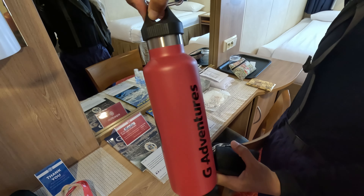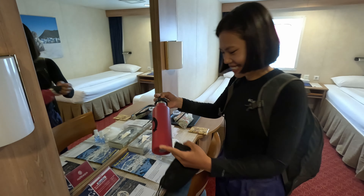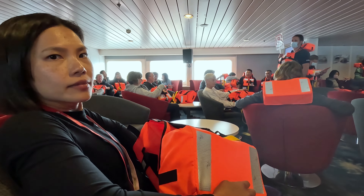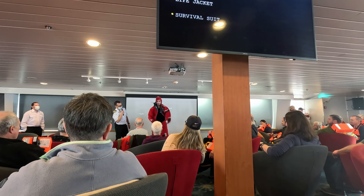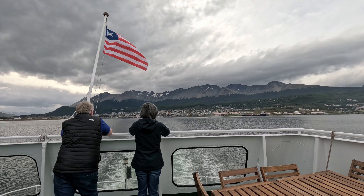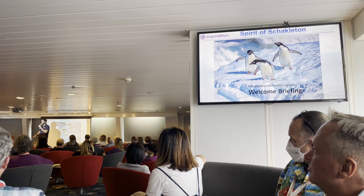We have our G Expedition thermal gear. We are invited in about 15 minutes at 5 o'clock in the expedition lounge at deck 4 for our safety drill. Shortly after, our ship departs and we have a briefing session with the expedition team where they give a short introduction about themselves.